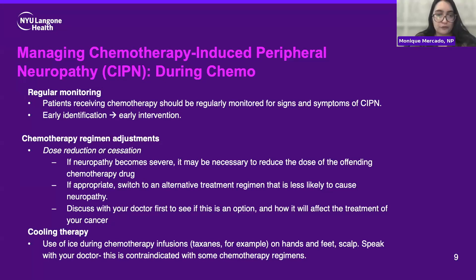It's always important to talk with your doctor, provider, or nurse practitioner first to see if a regimen change is an option, and it's usually something we approach as a last resort. It's also important to consider how it will impact the treatment of your cancer, so have that conversation with your team before any changes happen. Sometimes with certain chemotherapies, we'll see cryotherapy or cooling therapy used — people will apply ice or ice packs to their hands, feet, or scalp. We see this a lot with taxane chemotherapies. However, always speak with your doctor before you try it, as this is contraindicated with some chemotherapy regimens.